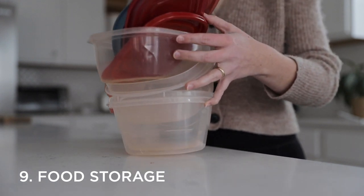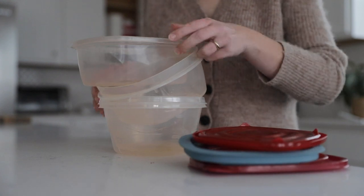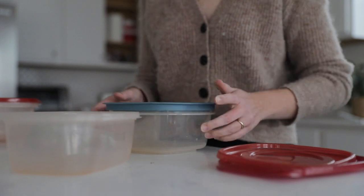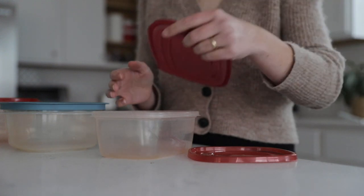Number nine is food storage containers, and this one is pretty straightforward. First, look through and figure out if you have any mismatched storage containers — any lids that don't have matching bottoms or bottoms you can't find the matching lid to. If that's the case, you can immediately declutter those. Also, when it comes to food storage, we tend to keep more than we need, so figure out if you have more than you need, or if there are some that are awkward and you don't really use them. You can definitely declutter those as well.